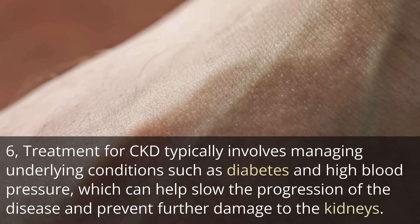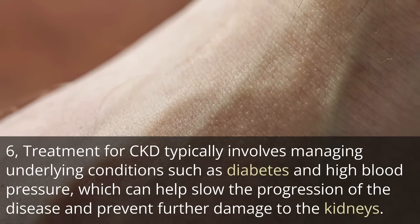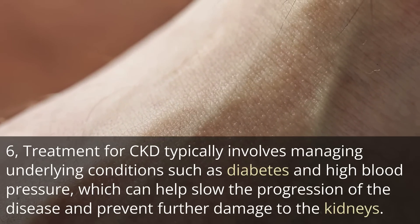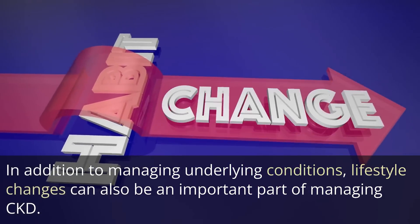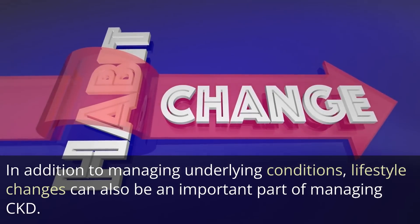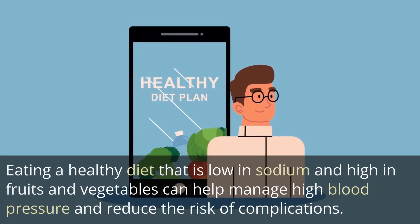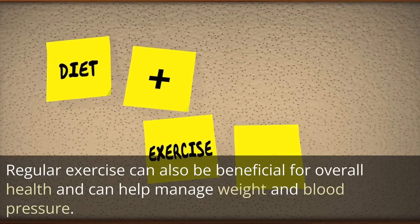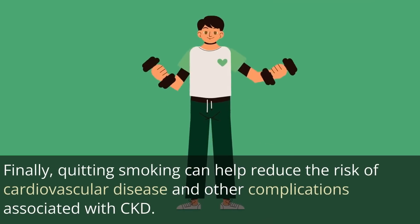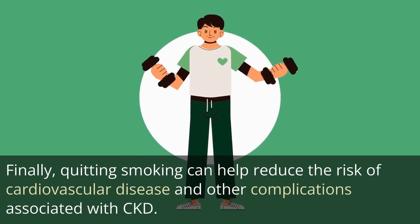Treatment for CKD typically involves managing underlying conditions such as diabetes and high blood pressure, which can help slow the progression of the disease and prevent further damage to the kidneys. In addition to managing underlying conditions, lifestyle changes can also be an important part of managing CKD. Eating a healthy diet that is low in sodium and high in fruits and vegetables can help manage high blood pressure and reduce the risk of complications. Regular exercise can also be beneficial for overall health and can help manage weight and blood pressure.